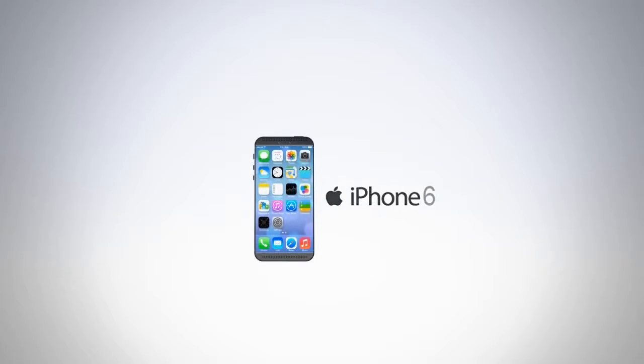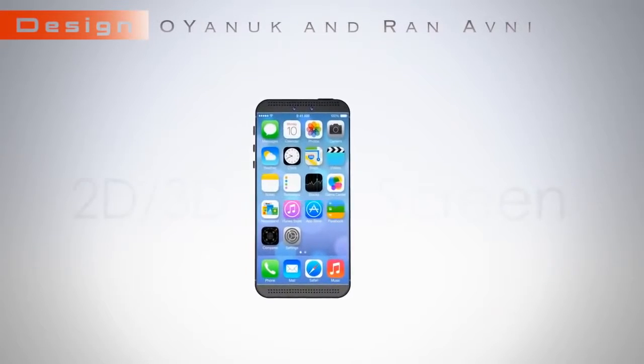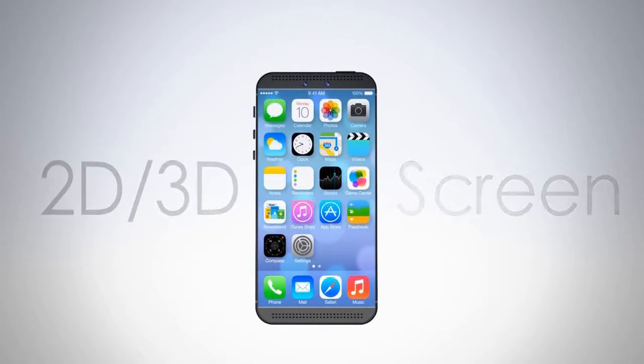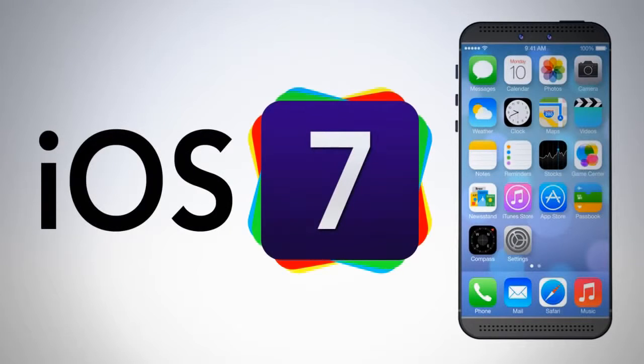iPhone 6 features a 2D or 3D screen mode running iOS 7.